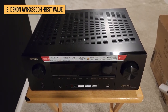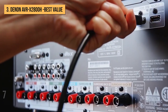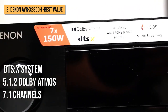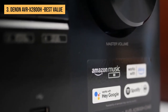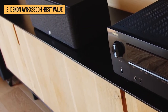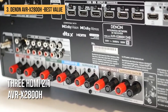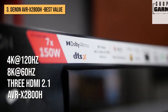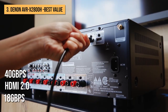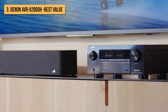Next up is the Denon AVR-X2800H. This receiver is one of the most affordable models in Denon's Premium X range. Sporting seven channels of amplification and 7.1 channels of processing, it can be configured to drive a 5.1.2 Dolby Atmos or DTS-X system, but those without vertical channels can take advantage of its onboard DTS Virtual X and Dolby Atmos height virtualization technologies. Despite being an entry-level amp, the HDMI board on the AVR-X2800H has been upgraded to include three HDMI 2.1 ports capable of 8K at 60Hz or 4K at 120Hz video pass-through at up to 40 gigabytes per second.